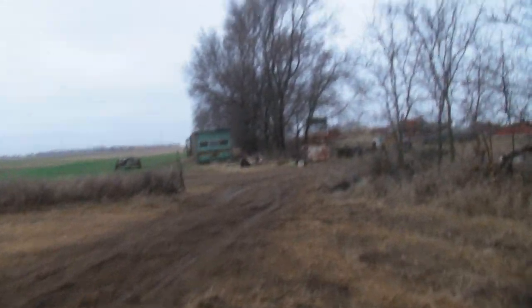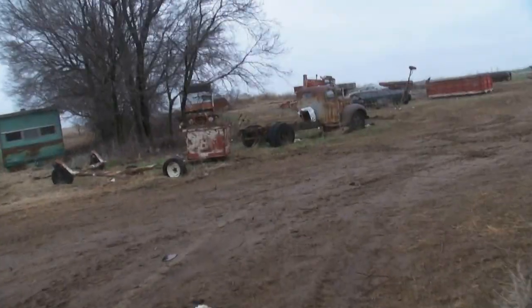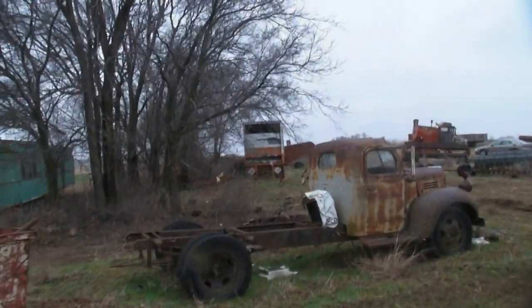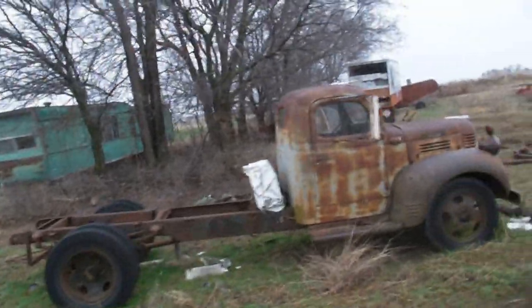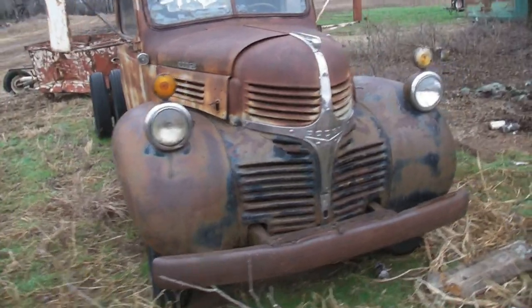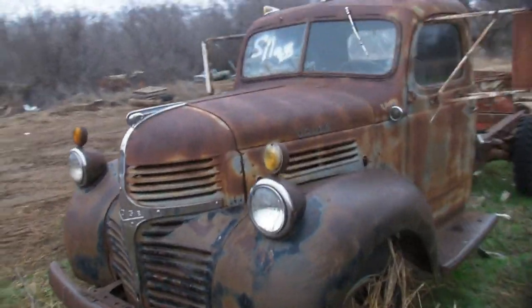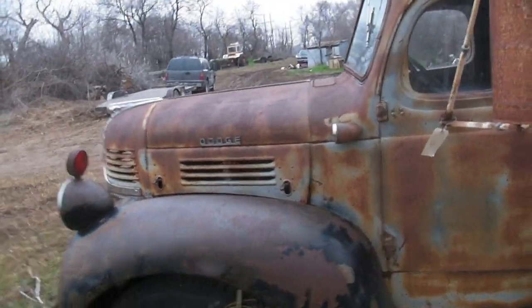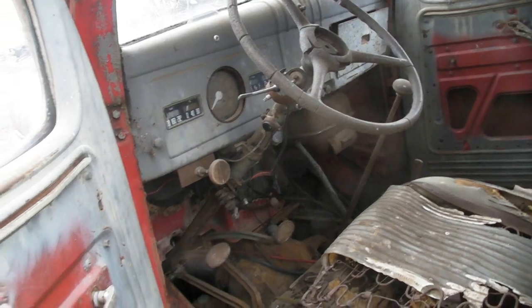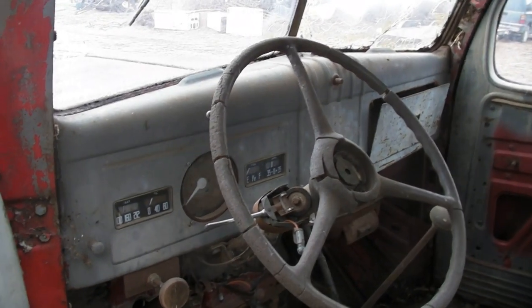Move up here and catch a little different resting relic. This is a 1939 to 1947 Dodge truck. What a great face on that one — boy, what a neat looking old truck that was. Let's take a look inside. Very, very basic appointments on the interior of that one.